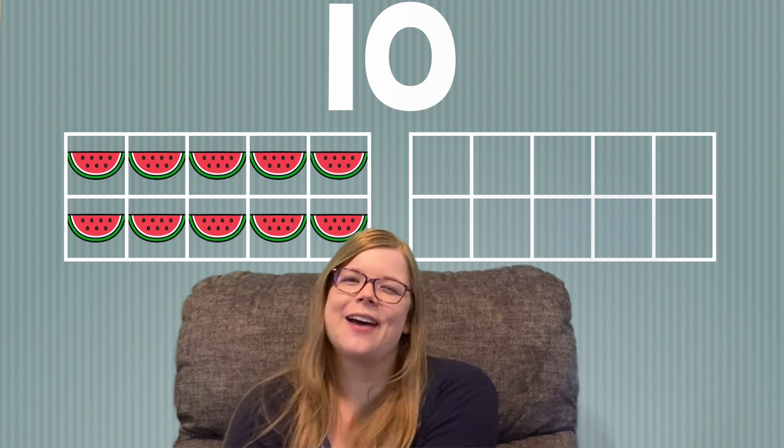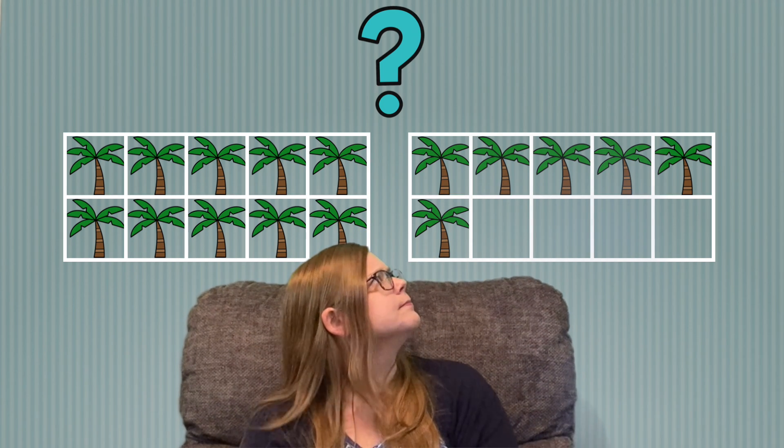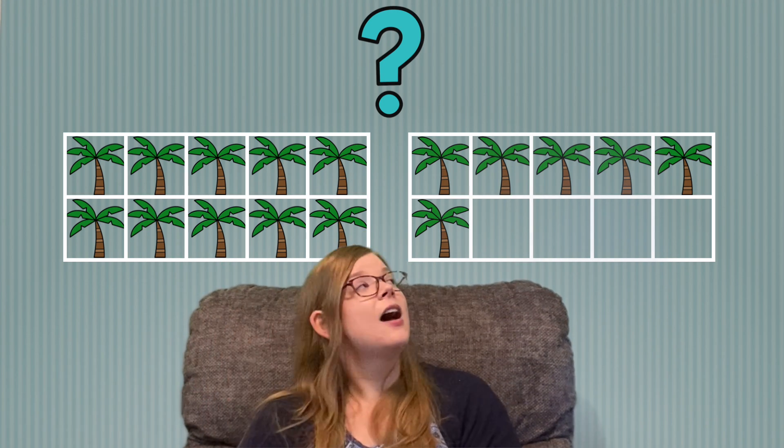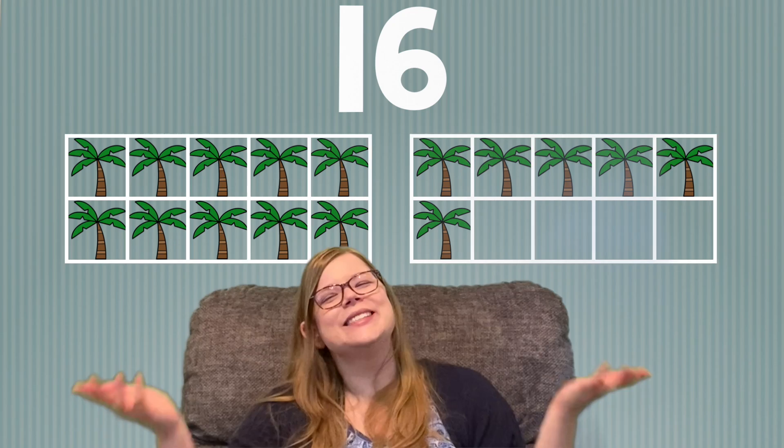Let's see what we're counting this time. I see palm trees. Remember, we already have 10. So what comes after 10? That's right, 11. So we can say 10, 11, 12, 13, 14, 15, 16. We have 16 palm trees. Great job!